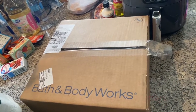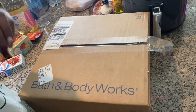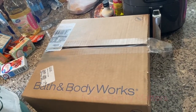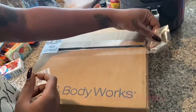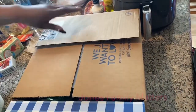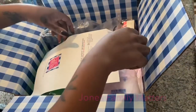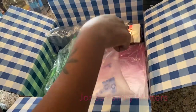Bath and Body Works unboxing. This is all Black Friday gifts to give away — everything was buy three get three free. I wish some of this was mine but it's not, they're all gifts.